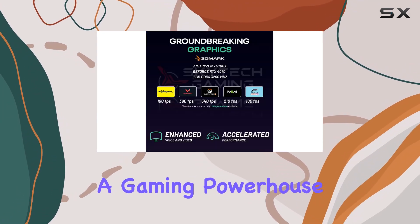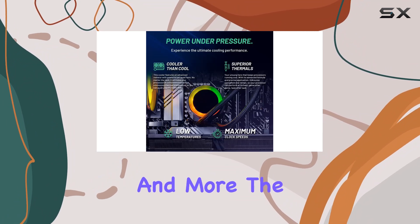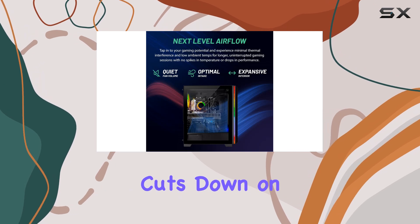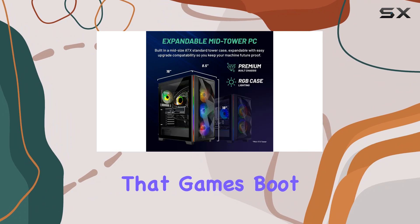The one terabyte NVMe SSD significantly cuts down on load times, enhancing the overall gaming experience by ensuring that games boot up in seconds.